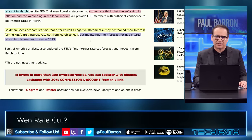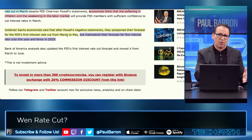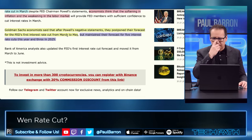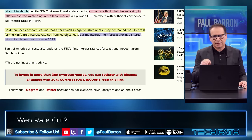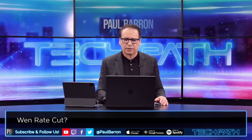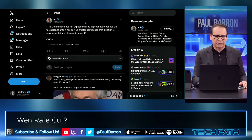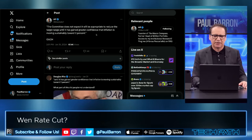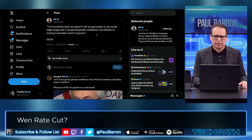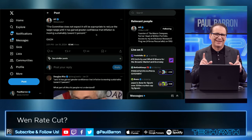Goldman Sachs says that after Powell's negative statements, they pushed their forecast for the Fed's interest rate cuts from March to May. So they're kind of going back to the point that it's a little bit later in the year — May could be the date, that is a very good possibility. Obviously the timing here with Bitcoin halving... The macro alpha committee does not expect the appropriate reduction in target range until there is greater confidence around inflation moving sustainably toward 2%. That's the problem, because if we see a flat line even while losing jobs and not seeing massive correction in inflation, those are both bad things for the economy.